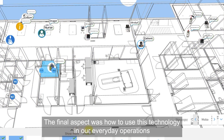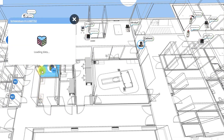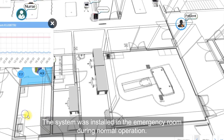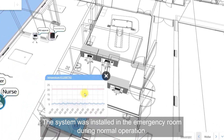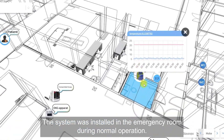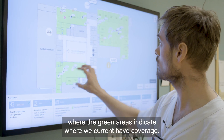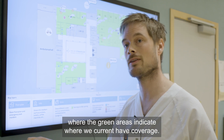The final aspect was how to use this technology in our everyday operations, and we are still working on this with several different use cases. The system was installed in our emergency room during normal operation. The result is a several-hundred-square-meter emergency room, where the green areas indicate where we currently have coverage.